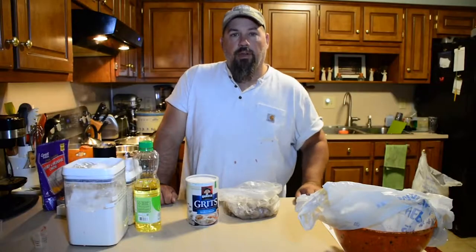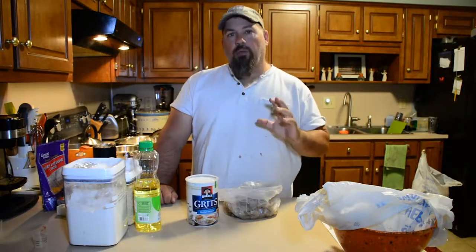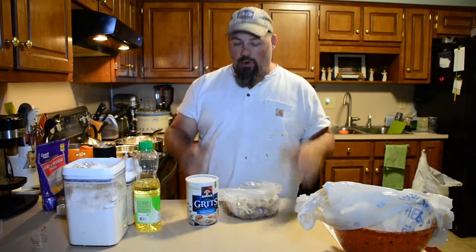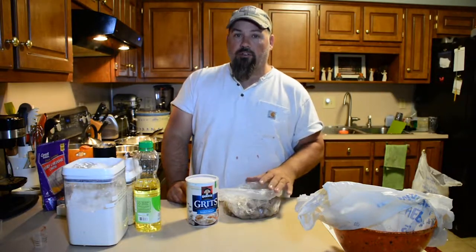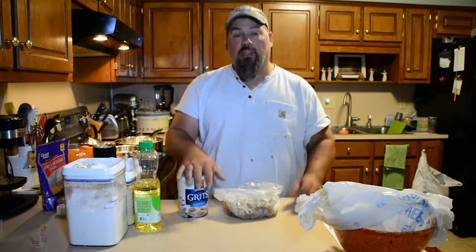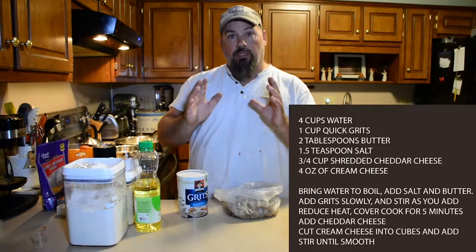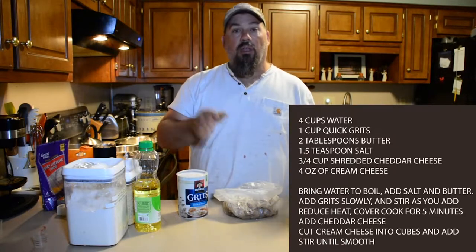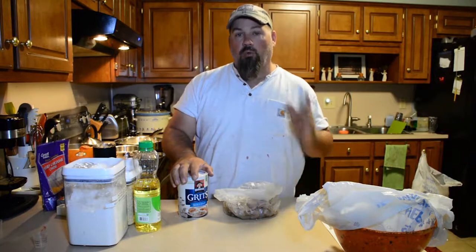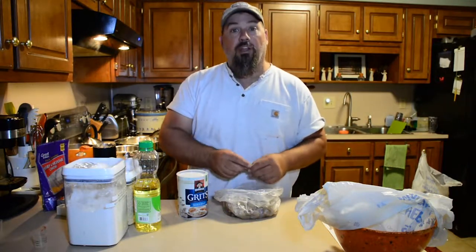Hey guys, Chris Funk here with the Feral Kitchen. Today we've got a two-part recipe for you — both relatively simple but outstanding. We're going to do some panko fried shrimp, which is one of my family's absolute favorites, and we're going to do cheese grits. Don't worry about writing down parts — I will put the recipe up so all you've got to do is pause and write it down or do a screenshot. Let's get these shrimp peeled and get the party started.